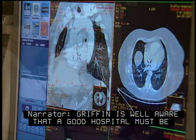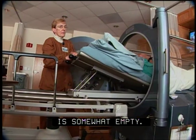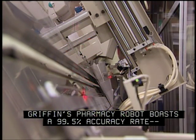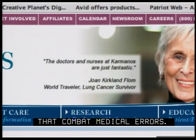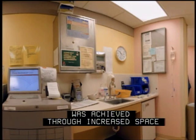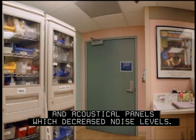Griffin is well aware that a good hospital must be both technologically advanced and user-friendly. To have a lovely atmosphere without a safe patient experience is somewhat empty. In a time when medication errors are making national headlines, Griffin's pharmacy robot boasts a 99.5% accuracy rate, much better than systems which are not automated. At the Barbara Ann Karmanos Cancer Institute in Detroit, a 30% reduction in medication errors was achieved through increased space and relocation of their medication room, improved organization of medical supplies, standardized visual cues, and acoustical panels which decreased noise levels.